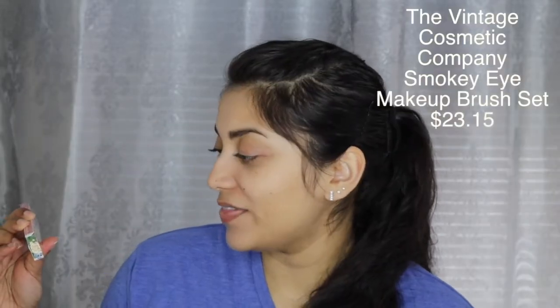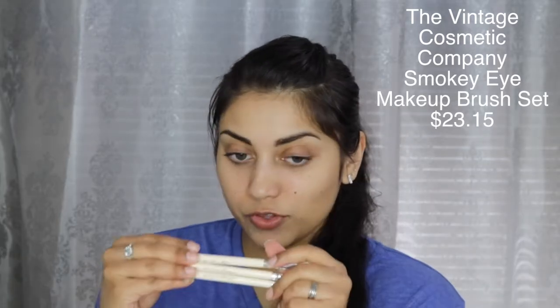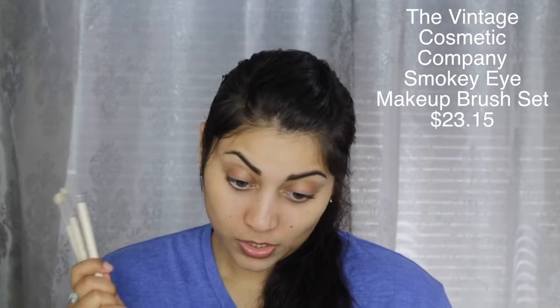The next item is by The Vintage Cosmetic Company and it is the Smoky Eye Brush Set. It says step one for the money, step two for the shadow, step three — go girl, go! The brushes don't have names, just those step labels. But wow, these brushes are actually really nice, I like them. I love getting brushes — this is exciting! I'll try these out when I dig into the eyeshadow palette. This brush set retails for $23.15 — why not just make it $23?